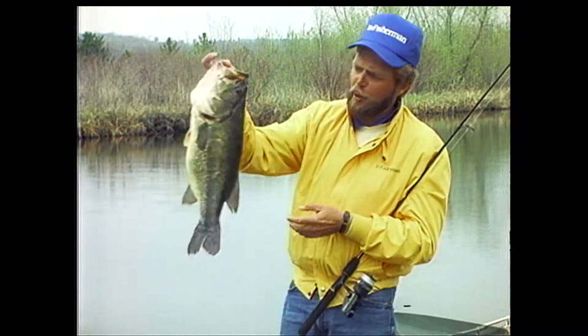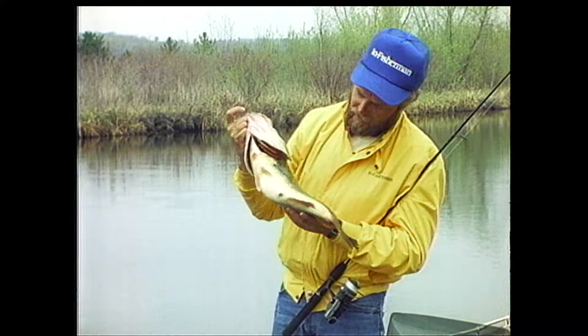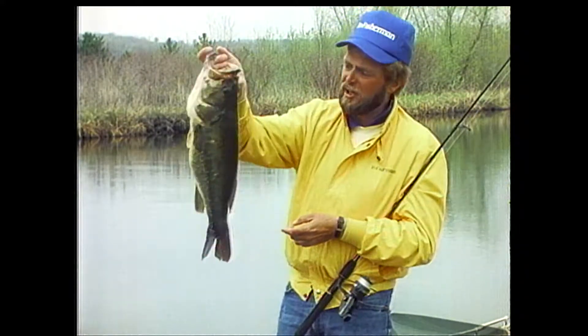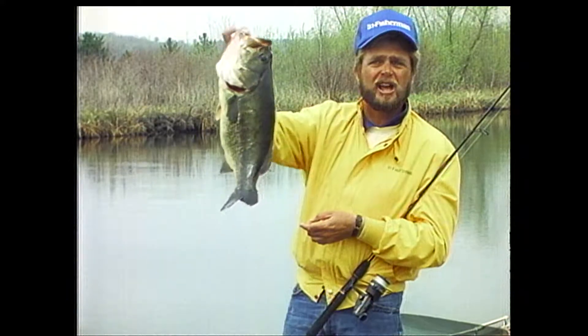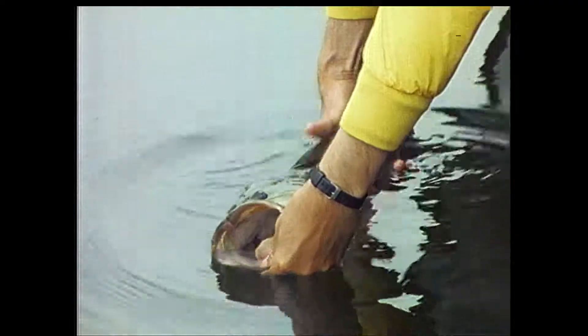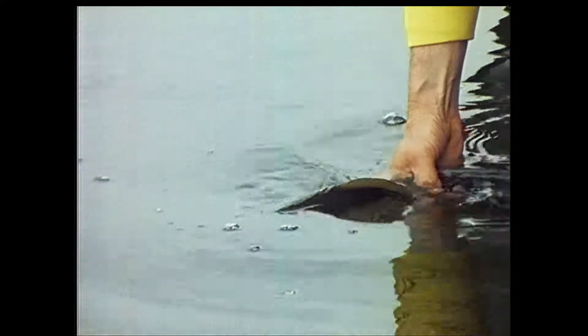I'm going to put her back so she can have a whole bunch of babies and reproduce a whole bunch of big fish like this. Jigging eel early in the year in channels — you'll catch fish like this too. The future of quality bass fishing is dependent on catch and release — putting back the big fish so they can reproduce a gene pool of really good fish.